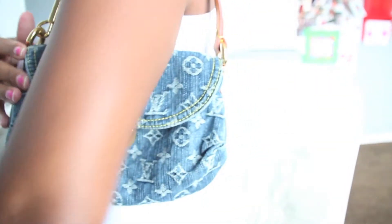And this is how it looks on the shoulder. If I was to wear it on the shoulder like this, this is how it looks.